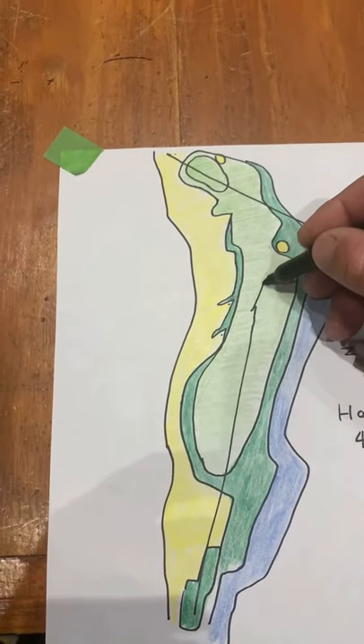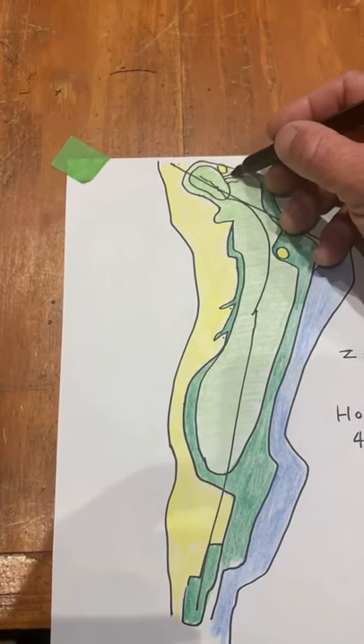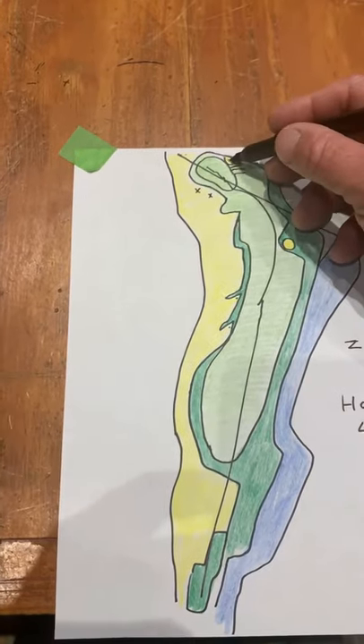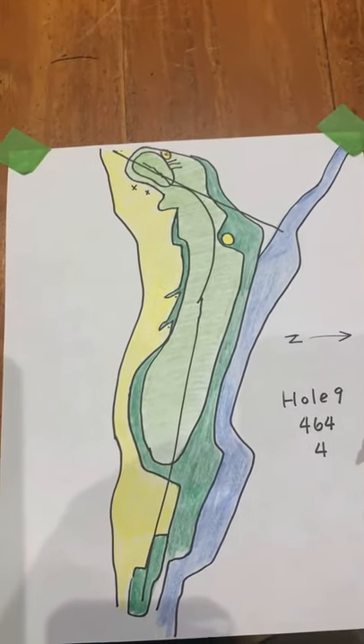You've got to get that ball turning into the green to get it to run up, otherwise you finish over on the right side — and that's no good. So it's always about angles with Pete Dye. Very cool hole though, number nine — just classic Pete Dye.